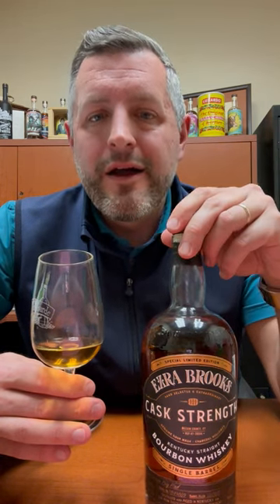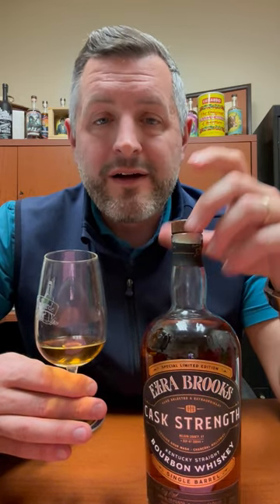I think this is definitely an overlooked single barrel because they've got all these non-disclosure agreements behind it — they can't really tell you exactly where the juice is from. But I think if you can read between the lines, at 120 proof at this age, this flavor profile, this is a hell of a deal. Now that we've dropped it $10, go check it out. Cheers.